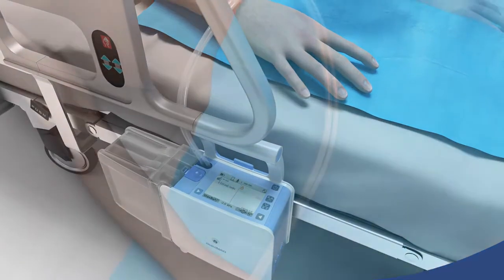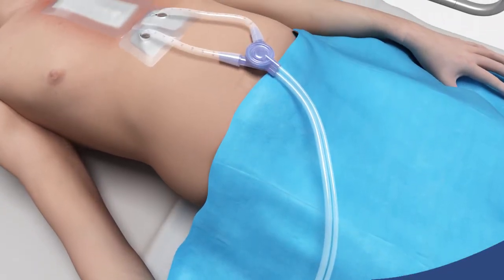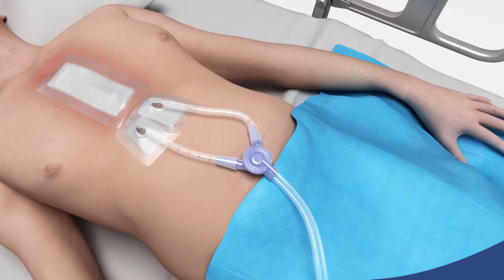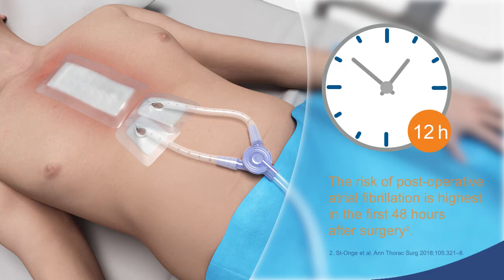Undrained mediastinal blood causes inflammatory processes and may contribute to postoperative atrial fibrillation. The risk of postoperative atrial fibrillation is highest in the first 48 hours after surgery and has been linked to longer hospital stays, increased readmissions, and deaths.